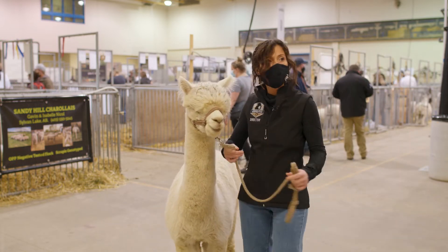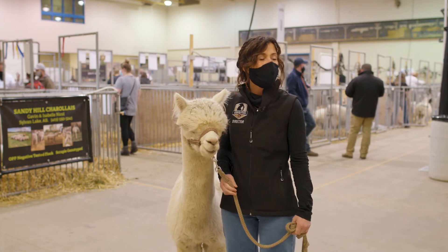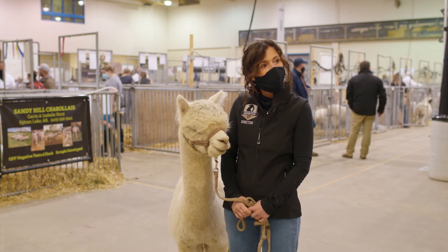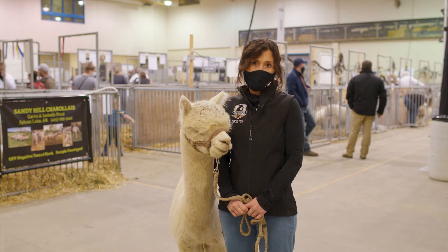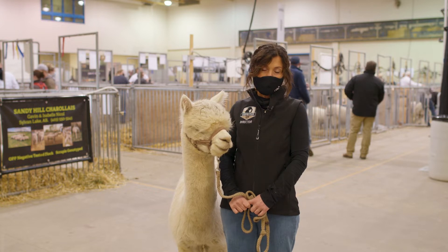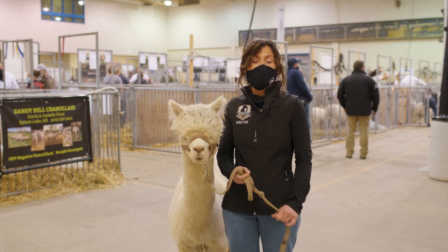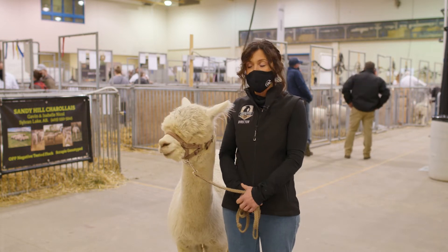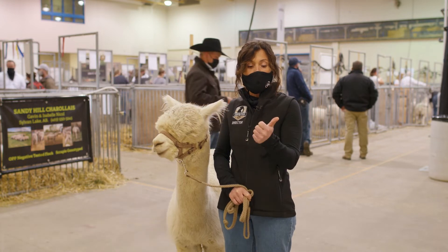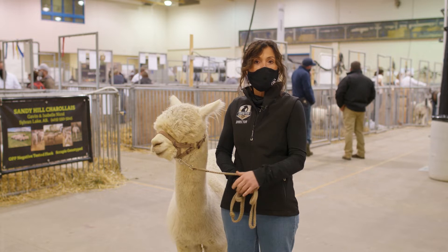Good boy. So it looks like we've got some questions coming in. One of the questions is: what colors do alpacas come in? That's an awesome question. Alpacas actually come in 22 different colors for producing clothing fiber. But at an alpaca show, they come in white, light fawn, brown, black, and gray.